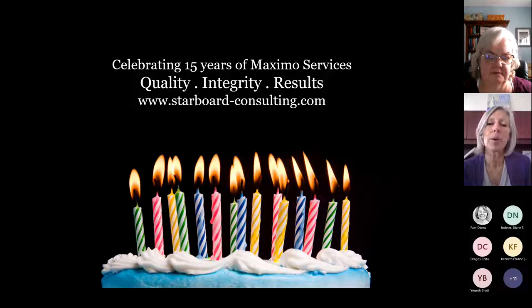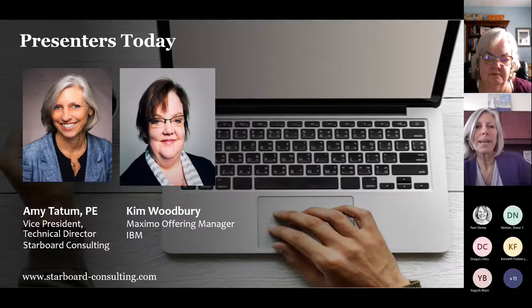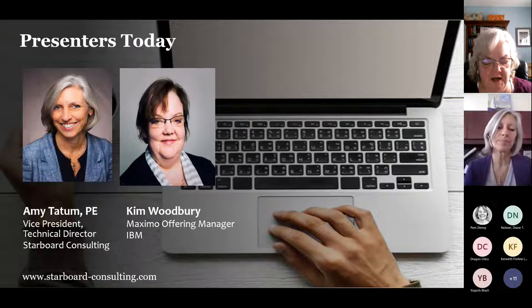We're excited to be here today. We did a lot of these webinars during 2020 and early 2021, took a little bit of a break, and are coming back to that. If you have any questions, please go ahead and put them in the chat. We've got about 20 minutes of presentation and then 10 minutes of Q&A. With me today is Kim Woodbury. Kim, you want to take a minute and introduce yourself?